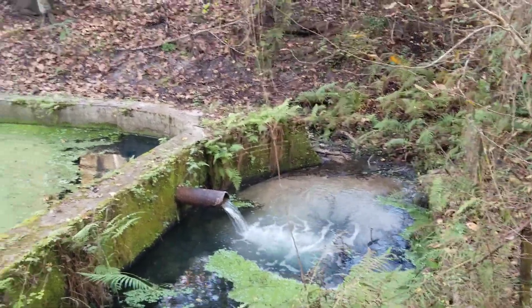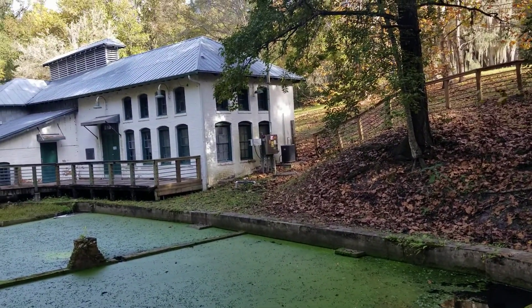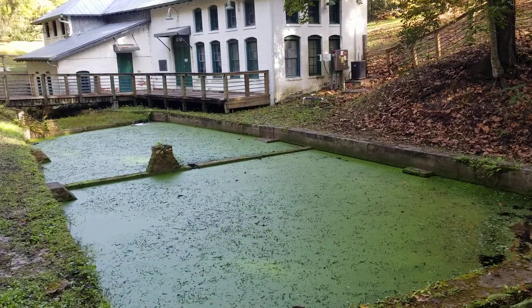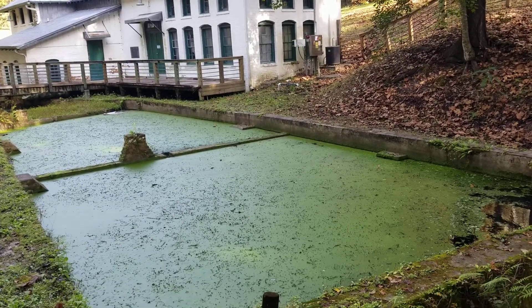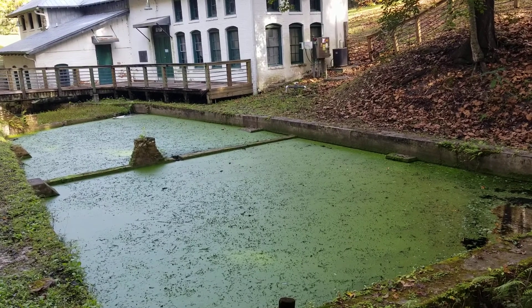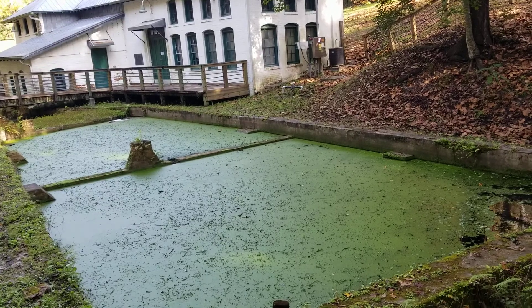This is the Boulware Springs Water Works building. If you notice, it's a brick structure that was built around it to harvest the water. It's also in close proximity to Paines Prairie. It's a free-flowing, gravity-fed spring producing about 300,000 gallons a day.